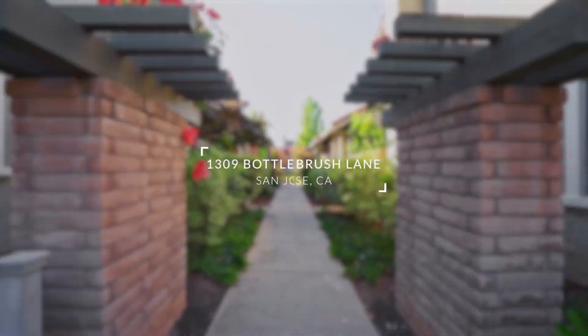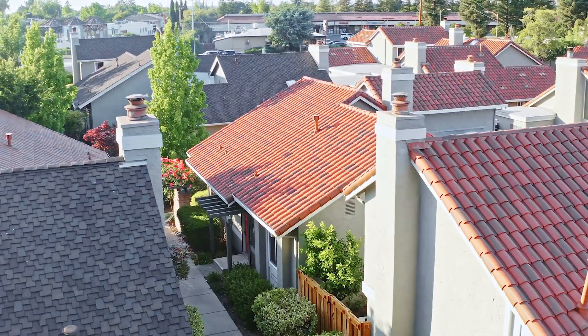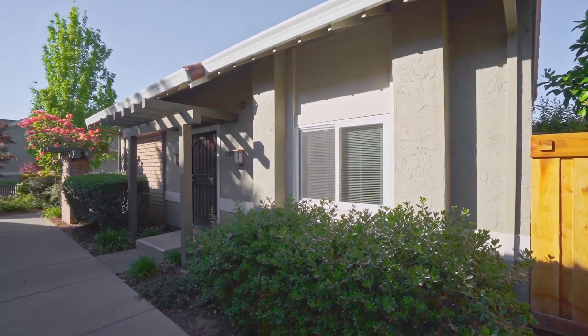Hey, I'm Russ Sadikov and I'm Ronnie Cope, and we have a new listing we'd like to share with you. 1309 Bottle Brush Lane is a highly desirable townhome situated in the Pepper Tree Villas, right off of Blossom Hill and Meridian Avenue in San Jose.